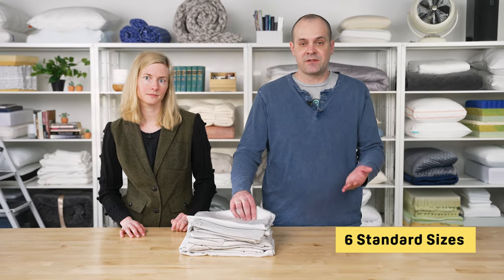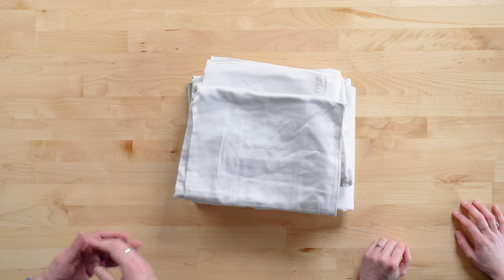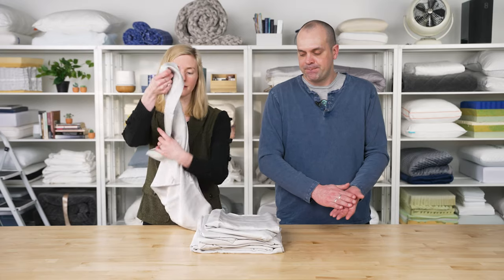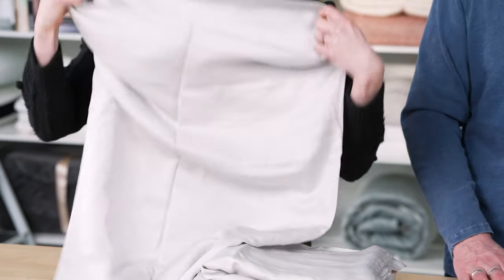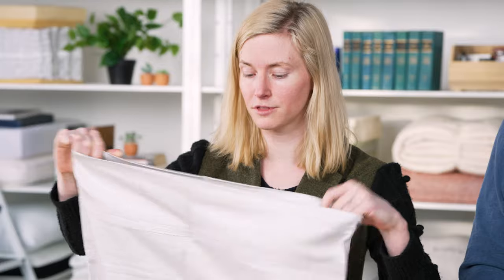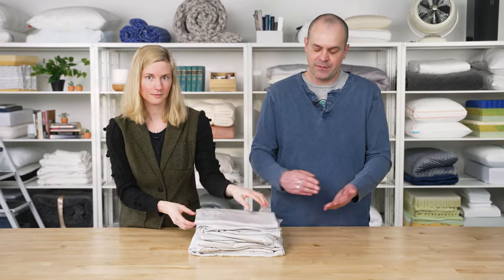These are available in all six standard sizes. There's a variety of colors — this is the gray — with whites and neutrals as well as some other colored options. The set does include a top sheet. And I just also wanted to point out a feature on the pillowcases: tencel does have a kind of slippery feel, but the pillowcase features an envelope enclosure — basically a little pocket that you put the edge of your pillow into to keep it from coming out of the pillowcase overnight. So this is just a fun, natural set from Olive and Crate.